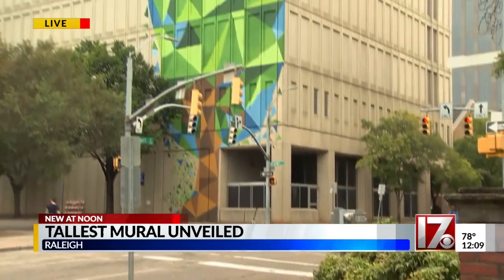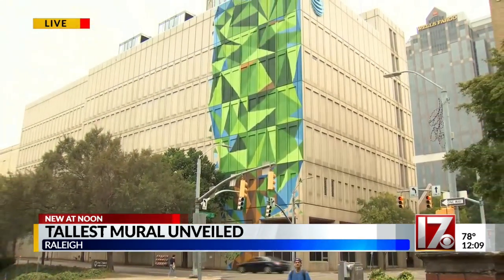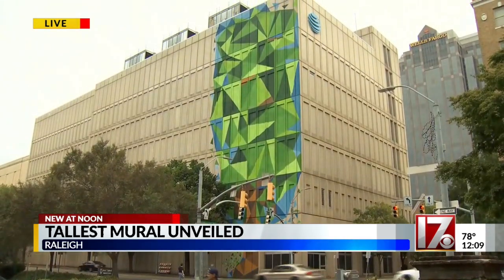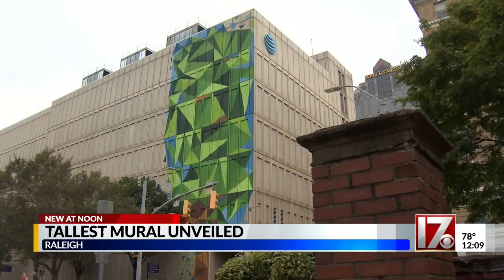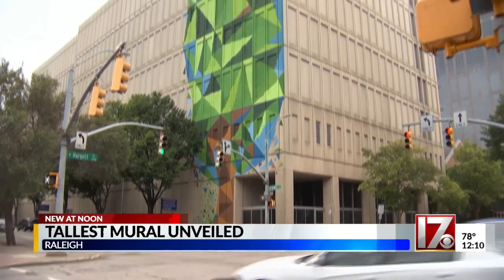That's definitely right, Bill and Liz. This project is nearly three years in the making, and you can see it is now a done deal. This is the seven-story mural right here at the AT&T building, right across from Nash Square. The Raleigh Murals Project is behind this piece of art, showing a tree made of triangles representing our nickname, the City of Oaks.